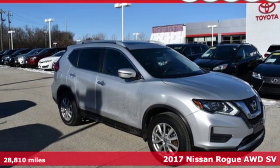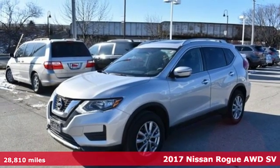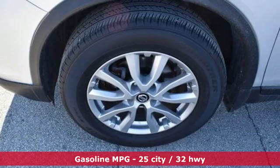Here's a 2017 Nissan Rogue. It always meets your needs, and when you need more, this crossover delivers. And with features like these, every drive is a pleasure.